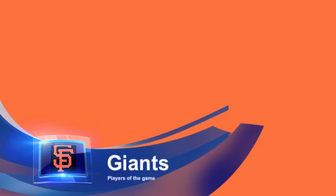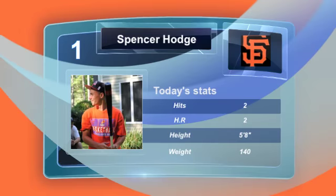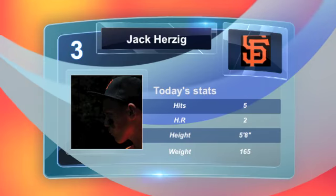Let's take it to the players of the game. Player number 1 would be Spencer Hodge — great performance pitching today, had 2 hits which were both home runs. Nice job. Second player would be Jack Herzog. Jack had 5 hits today and 2 clutch home runs. Nice job for both players.